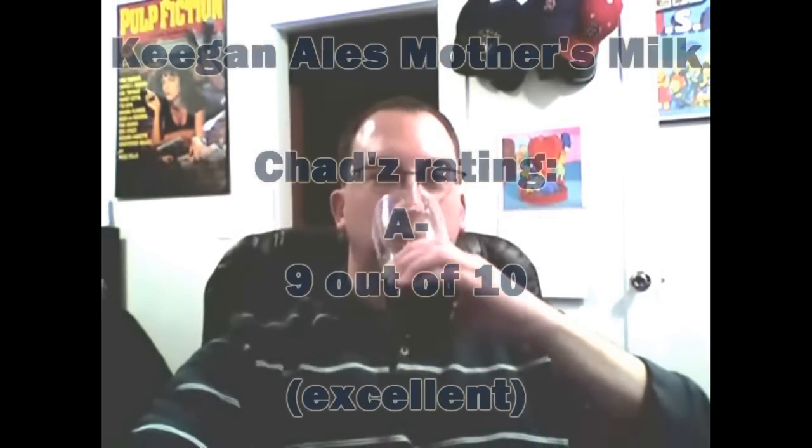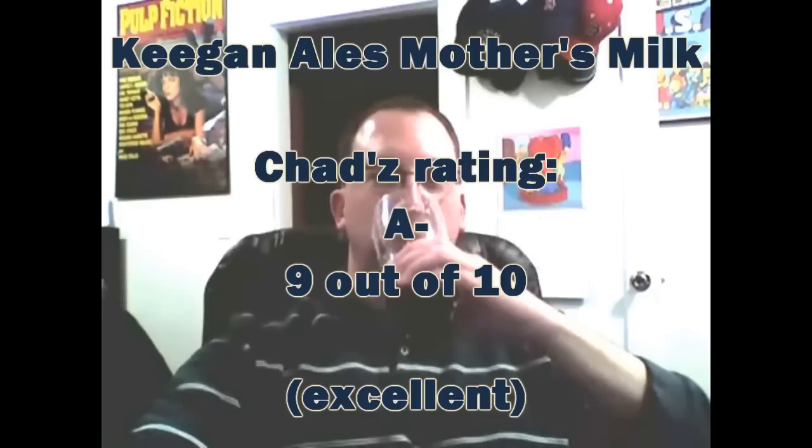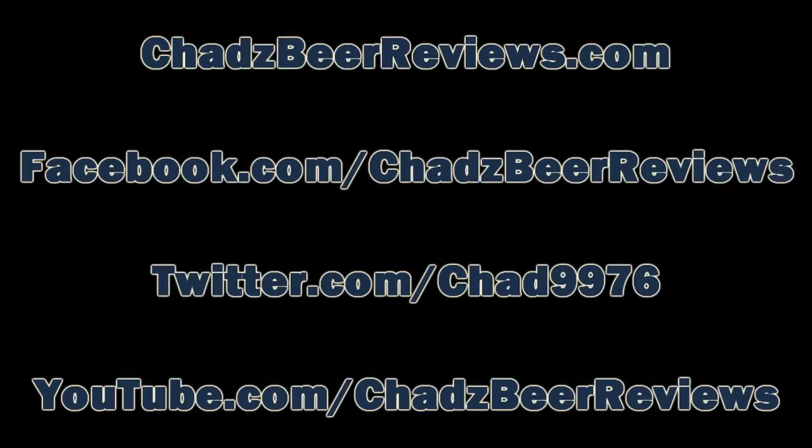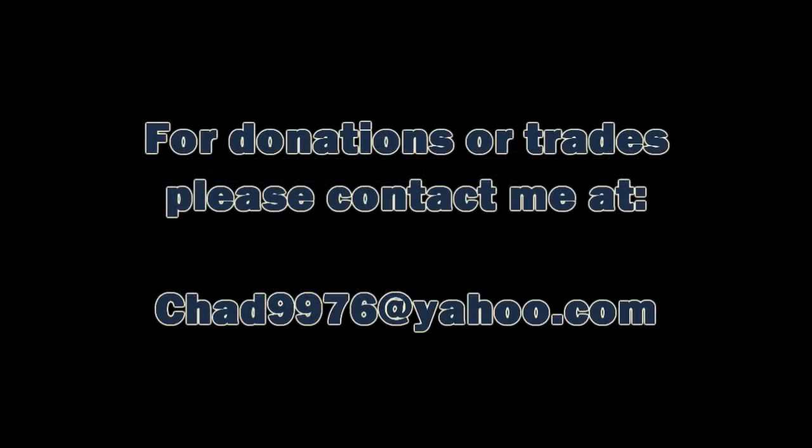Please rate and comment on the video, and I'll see you next time. Somebody brewed it, Chad just reviewed it. Thanks for watching Chad's Beer Reviews. The next episode will be a lot better — we'll see you next time.